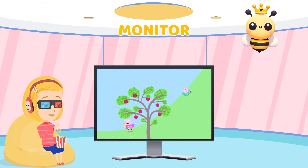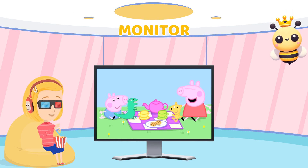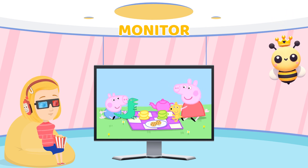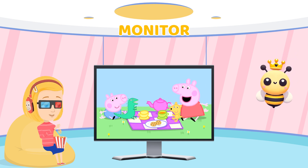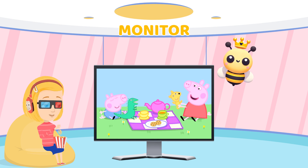Next, we have the monitor. It's like a TV screen, where you can see everything you do on the computer, whether you're watching cartoons, working, or playing games. It shows all the fun things you're doing.